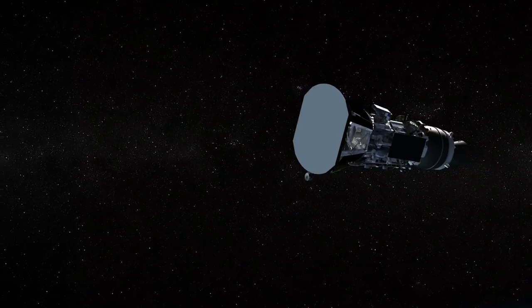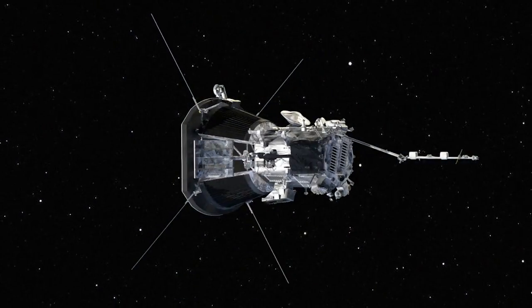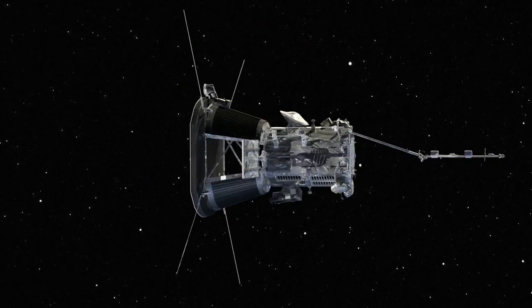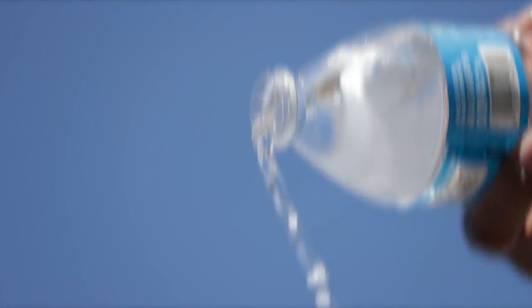Bathed in radiation as it swoops close, Parker Solar Probe will use an advanced carbon-carbon composite heat shield to protect its delicate instruments. Here's the technical triumph: the spacecraft's thermal regulation system will use just a single gallon of ordinary water — H2O — to collect and then dissipate heat, just like a car radiator.